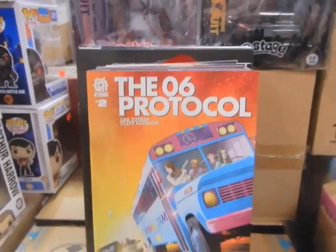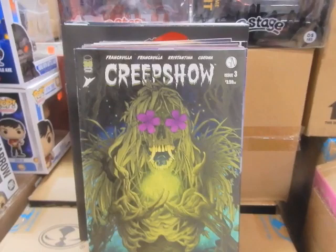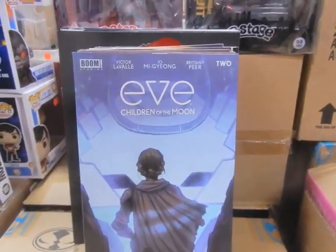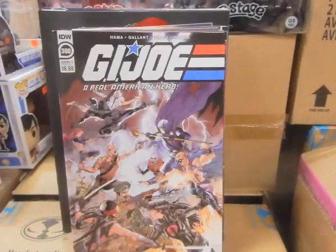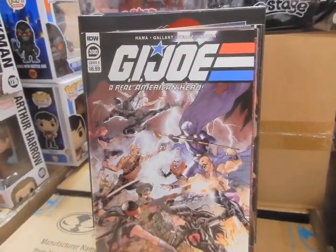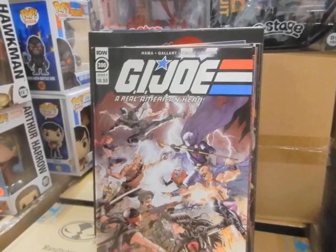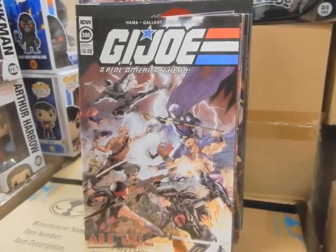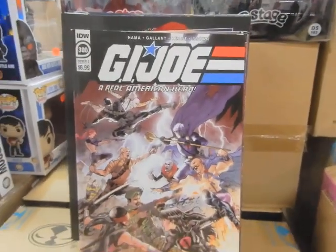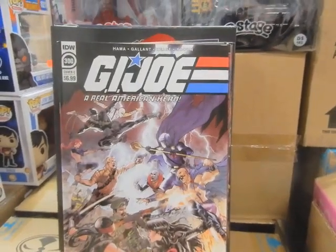We've got the 06 Protocol. Creepshow Issue 3 — that's two of the covers; I think those are the 1-in-10 variants. Eve: Children of the Moon — there's another cover I'm waiting on. G.I. Joe 300 — this is Cover C. I do have Covers A, B, and D ordered. Usually I order one copy of G.I. Joe, but this is Issue 300, this is the end of the era — last issue for IDW, and the last issue written by Larry Hama. So I ordered more, and we'll have those here tomorrow by the time I open.